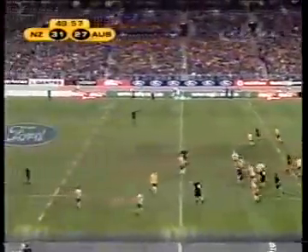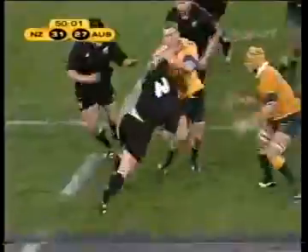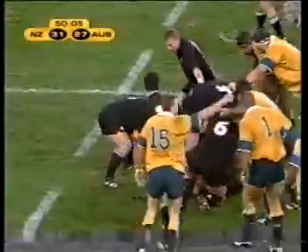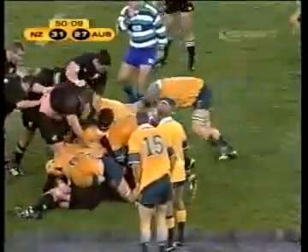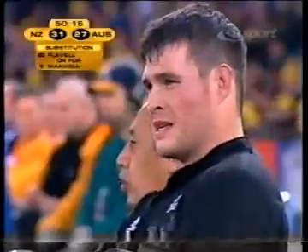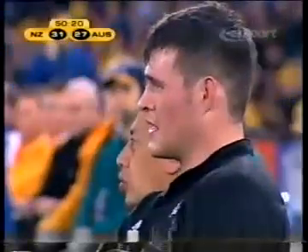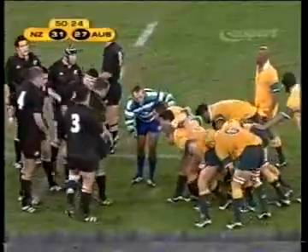Latham didn't have too many other options. Waiting for this is Anton Oliver holding Latham at bay. New Zealand needing to string some phases together now — that's one. A good old-fashioned, vigorous rucking going on for Maxwell. Wayne Smith would have determined that the penalty rate was too high.